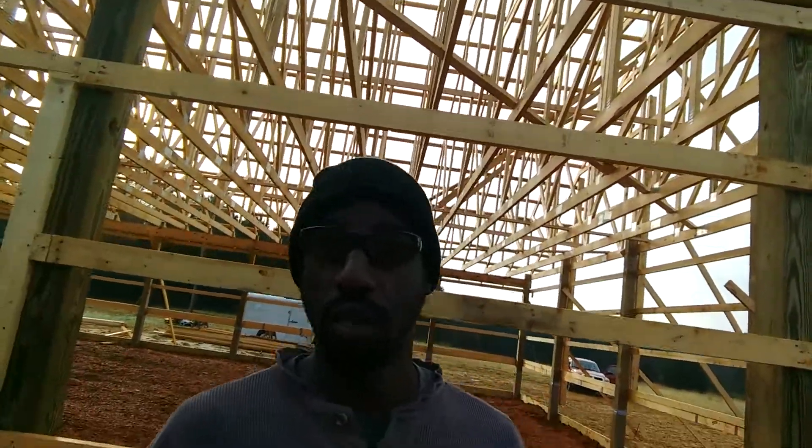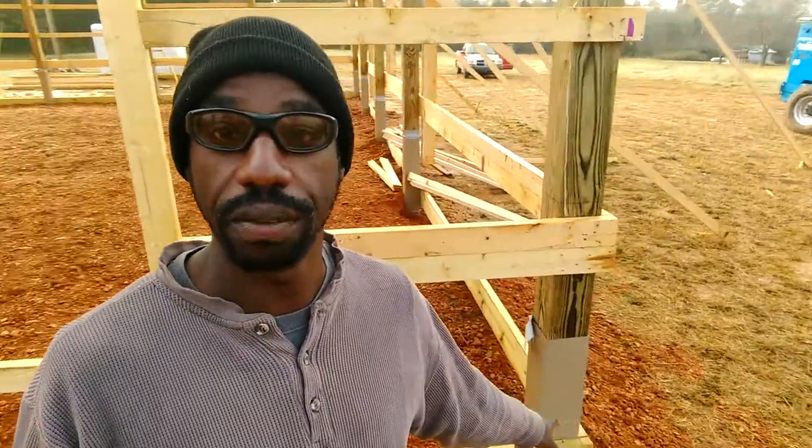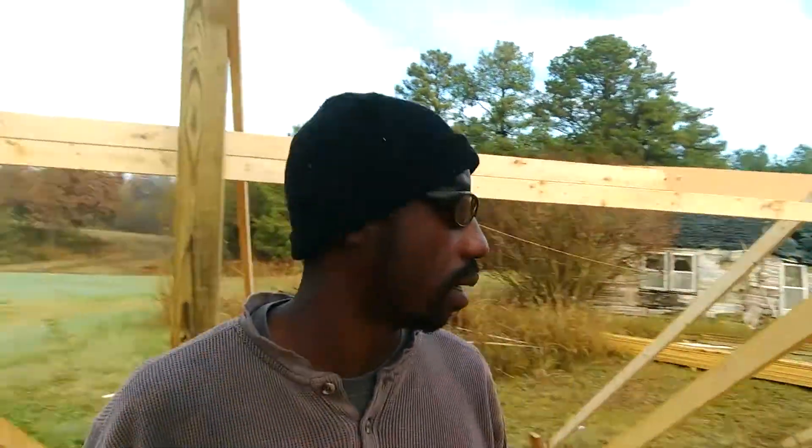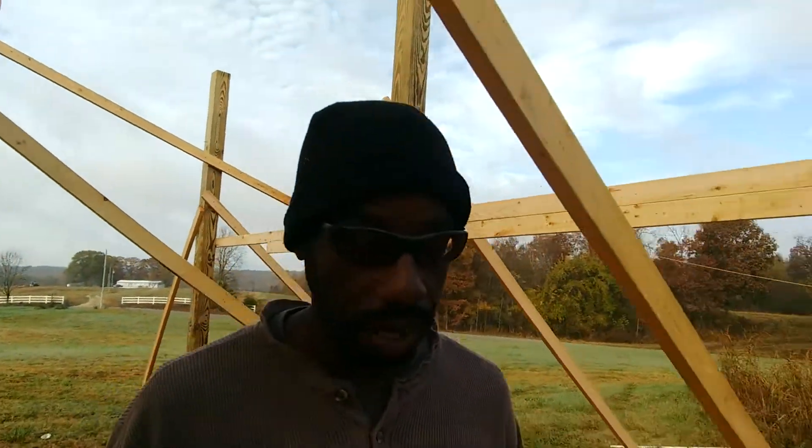This guy has about 100 acres and he's building a house here. This home right here is a pole barn style configuration home, very sturdy. I am learning a lot in terms of the difference of what you should be doing when it comes to laying the foundations and doing concrete work. This thing is massive.